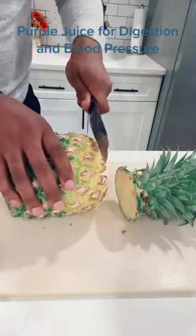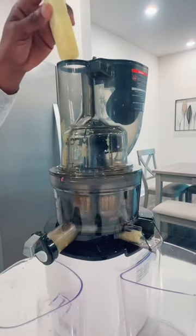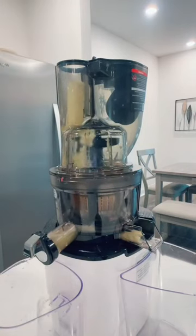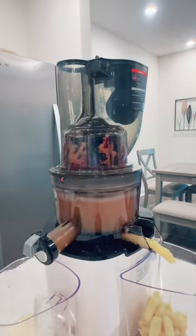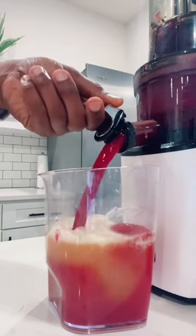The purple cabbage is rich with antioxidants and is linked to powerful heart health benefits and cancer-fighting properties. It is also great for digestion and blood pressure, and studies also show it may help with cholesterol.